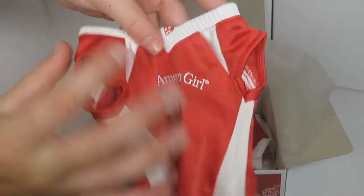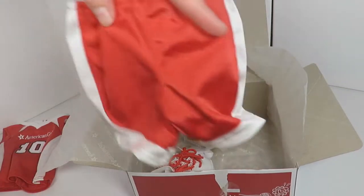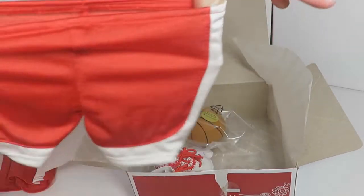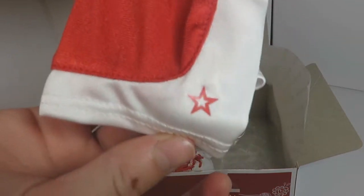It has a cute collar. Next there are these shorts to match the jersey — also red and white with an elastic band. Super cute, and I really love them. They also have a little star in the corner.